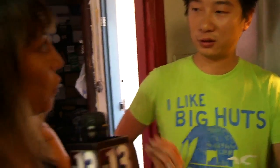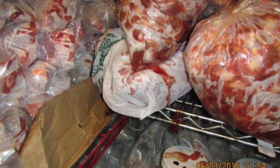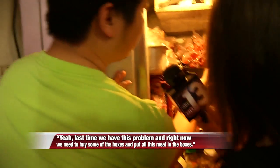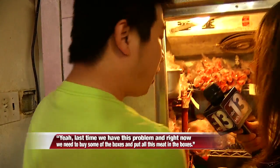There was blood dripping down off of the meat and onto other things stored below, as you can see in this Health District photo. Daniel acknowledges: "Last time we have this problem, and right now we need to buy some boxes and store meat in the boxes."